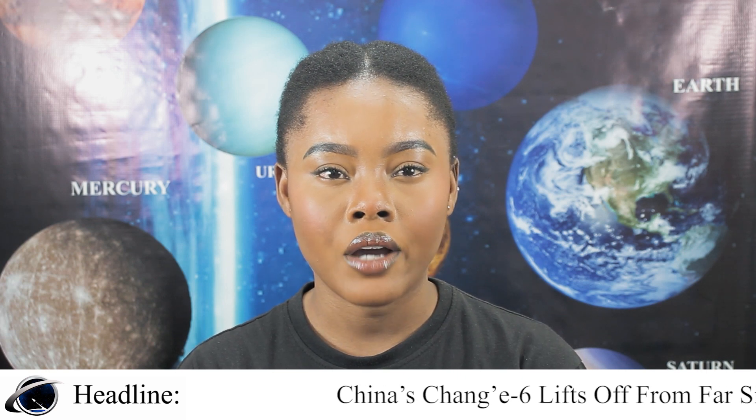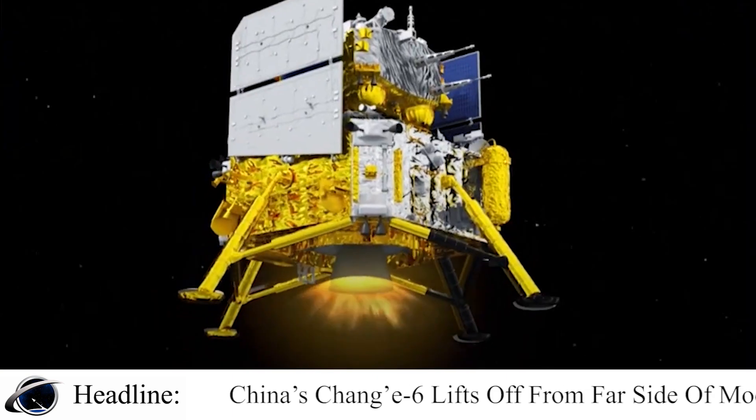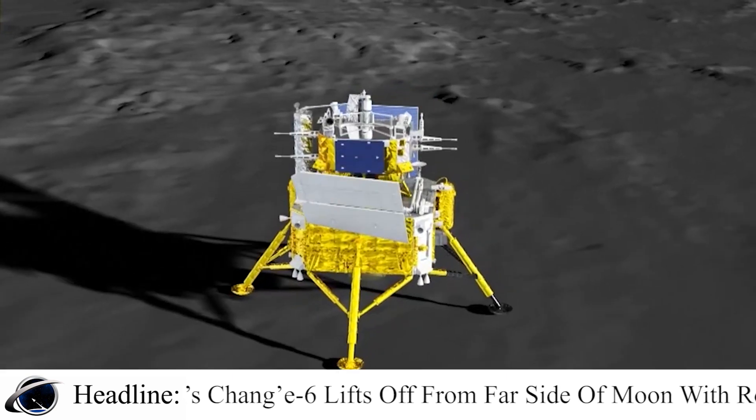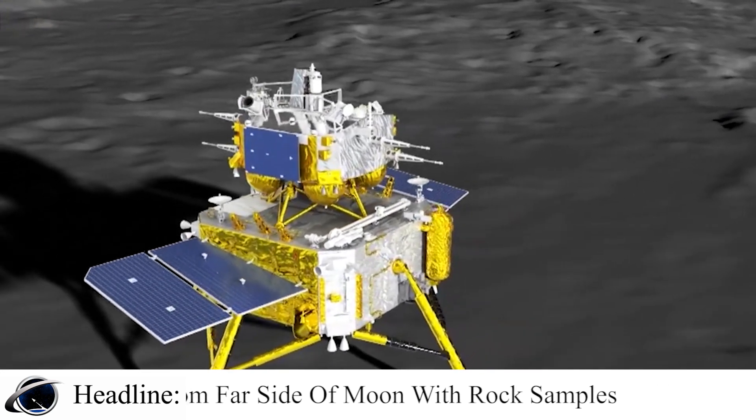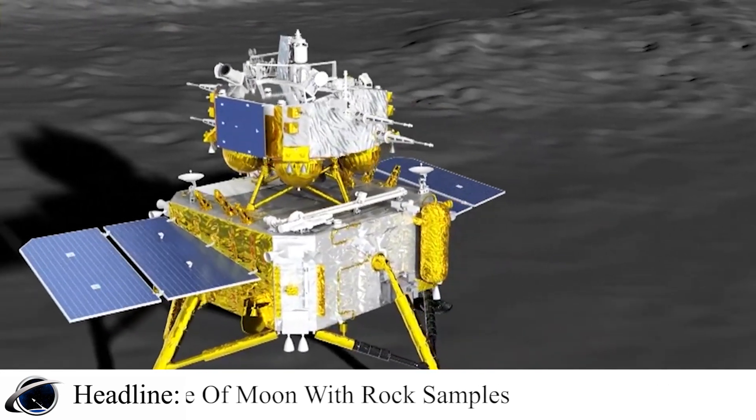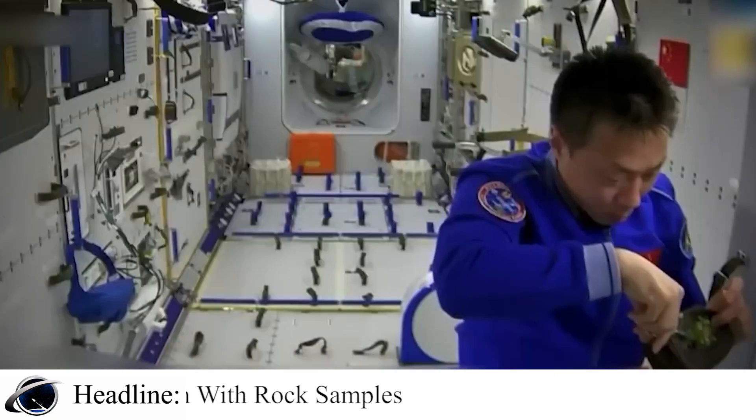A Chinese spacecraft carrying rock and soil samples from the far side of the moon has lifted off from the lunar surface to start its journey back to Earth, according to state media. The achievement on Tuesday is the world's first and the latest leap for Beijing's decades-old space program, which aims to send a crewed mission to the moon by 2030.